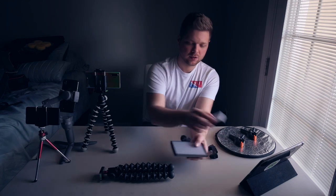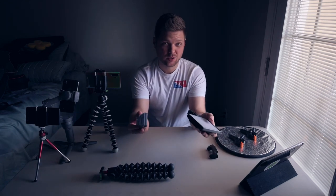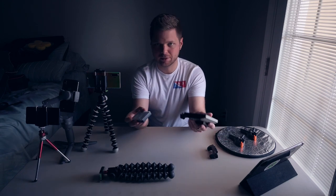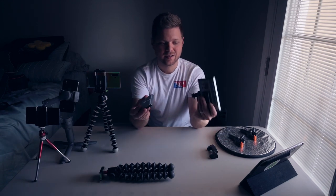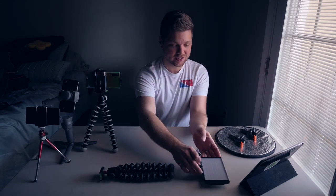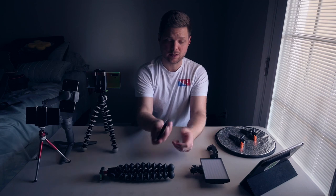It is a little bit bigger than the Aputure, but it is also quite a bit more powerful. If you don't want this one, there are probably hundreds of these LED-style lights you can pick up for next to nothing. Super handy. Honestly, I never leave home without at least one of these in my bag.